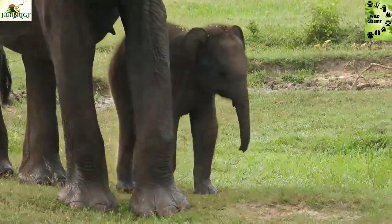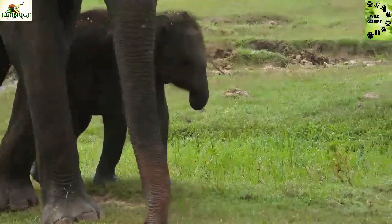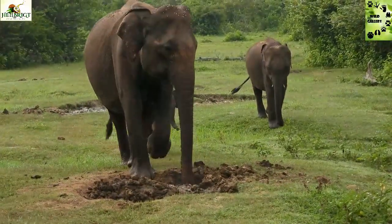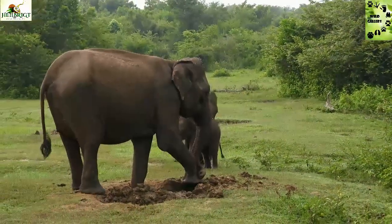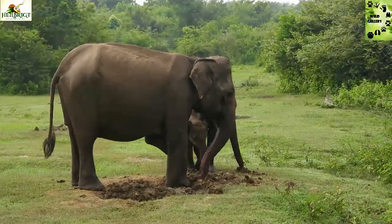Geophagy, or deliberate ingestion of soils, was observed among Asian elephants, Elephas Maximus, in the Udawal National Park in Sri Lanka, for several years. It seems the geochemical and mineralogical composition of the clay soil layers are purposefully selected and eaten by elephants in the park.